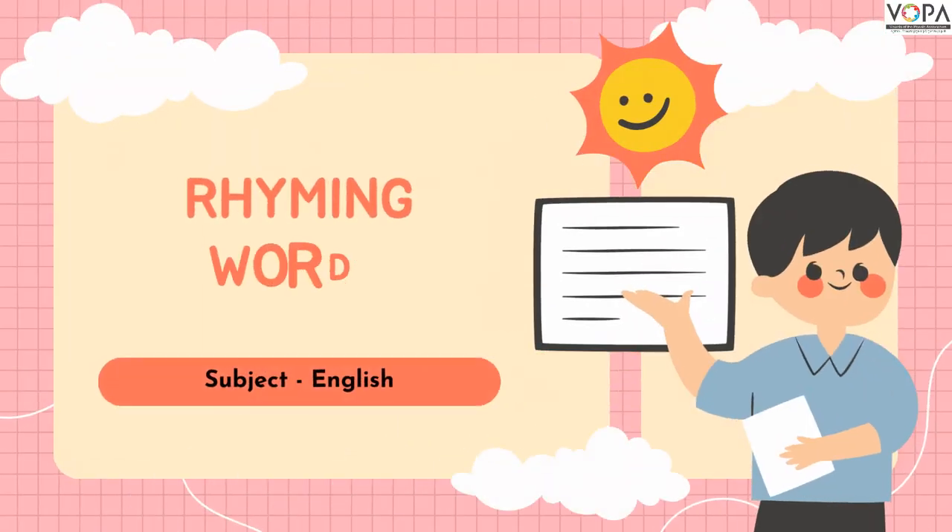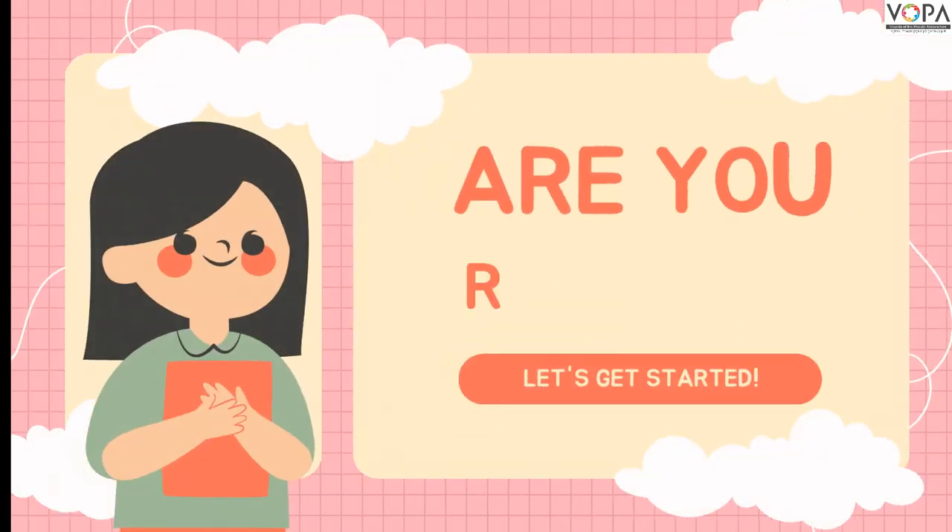So dear students, how are you? I hope you all are fine. So today we are going to learn about rhyming words. Are you ready? Let's get started.